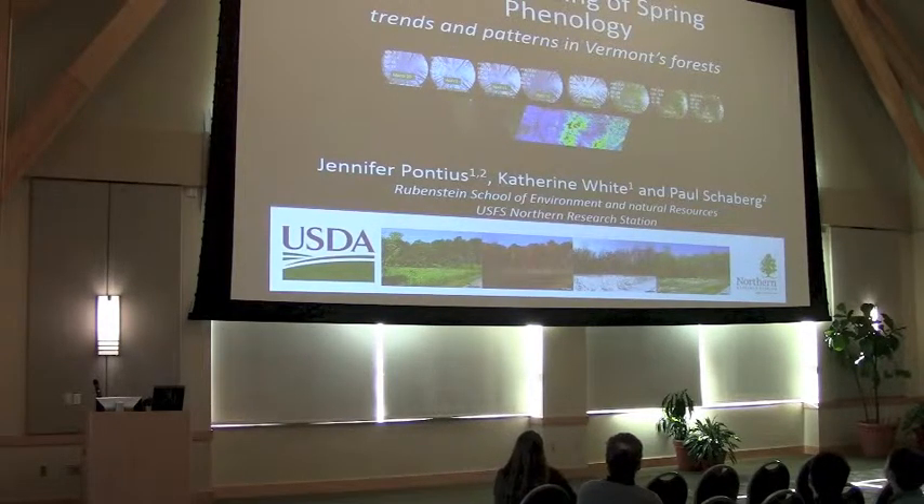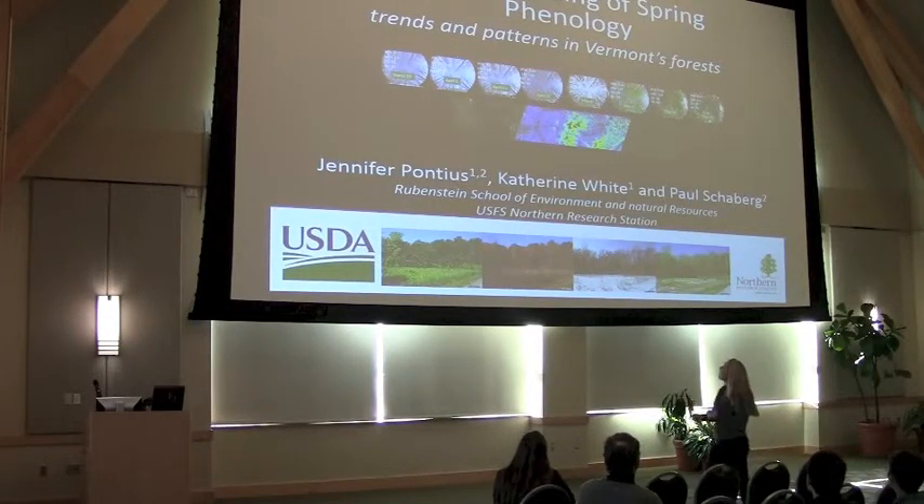This is work that I've done in conjunction with a graduate student, Catherine White, and also Paul Shawlberg, who has been really instrumental in all of this.